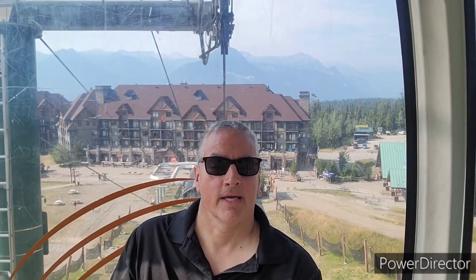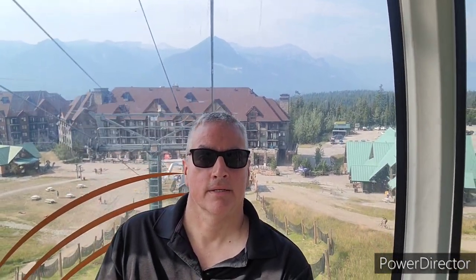Here we are actually on the gondola now. You can see the Glacier Mountaineer Lodge hotel in the background. They say it's about 18 minutes up, and apparently today the restaurant is closed because there's a wedding on, but we'll still get some good views.